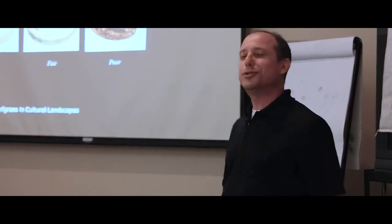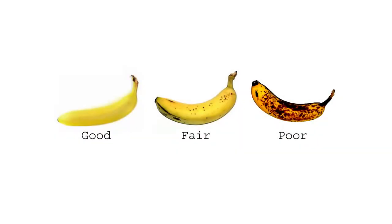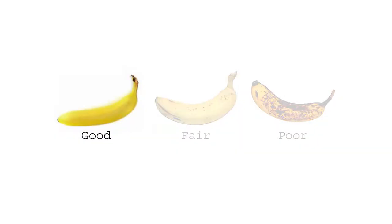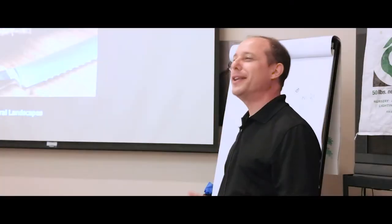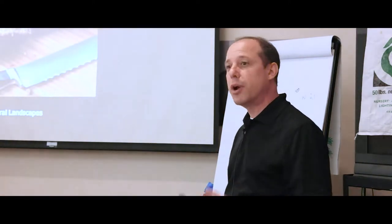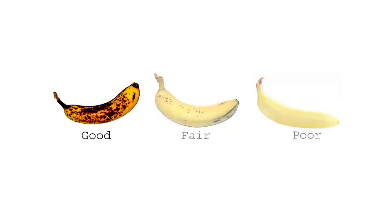What do two people eating bananas on a bench have to do with setting your objectives and understanding your expectations for turf management? Well, when you choose a banana to eat, you look for a nice, ripe, yellow, no-spot banana — that's my expectation. But for banana bread, this gets flipped around: the overripe banana is the good banana, the one you really want. It's really about knowing what your objective is and what you're trying to accomplish.